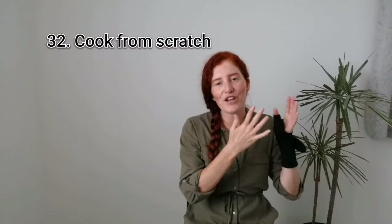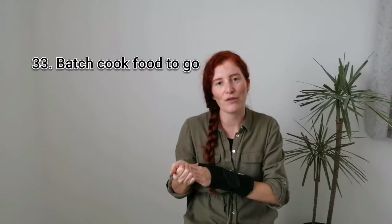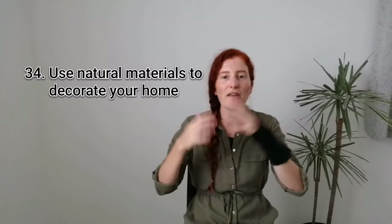Thirty-two is to cook from scratch as much as you can. And then thirty-three is to take batch-cooked meals with you for your packed lunches instead of buying food to go. Thirty-four is to use raw natural materials that you may find on a walk or at a beach that have sentimental value to decorate your home with, which prevents going to the shop and buying new man-made ornaments.